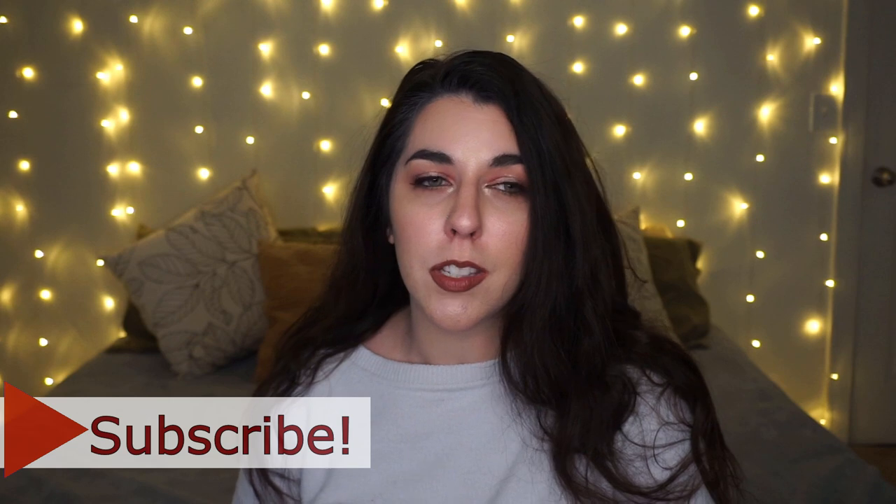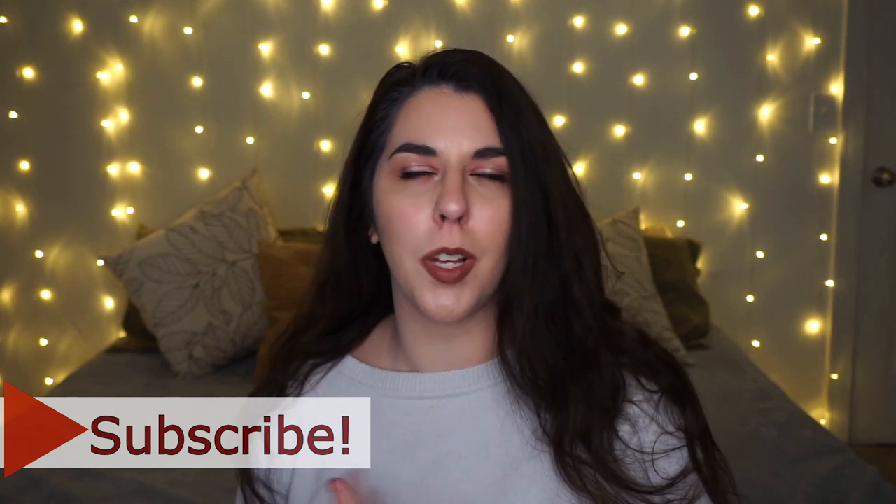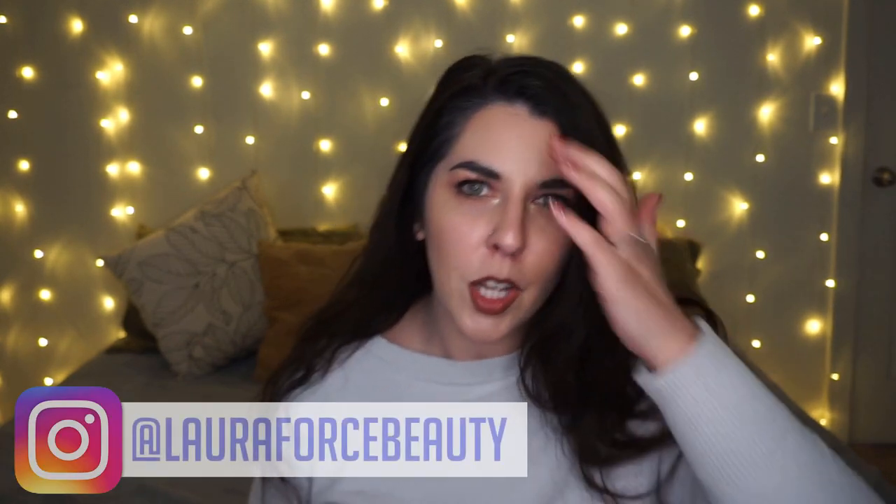Hi, welcome back, or welcome to my channel if you're new. My name is Laura. Today we're going to do a video that I just saw Haley film — I watched her video on it. This is the Favorite Eyeshadow from A to Z. I believe this was created by Jen Phelps; I'll have her link down below. I'm going to steal all of the links that Haley has in her description box and put them in this video.